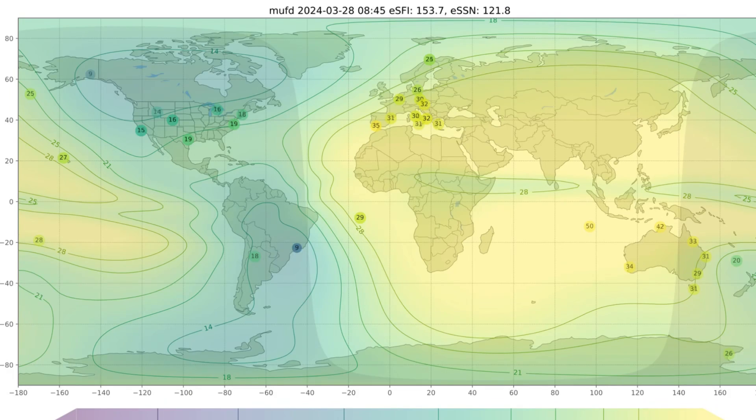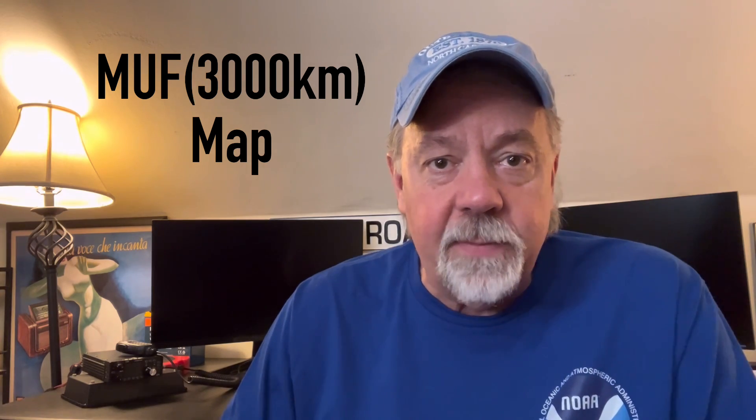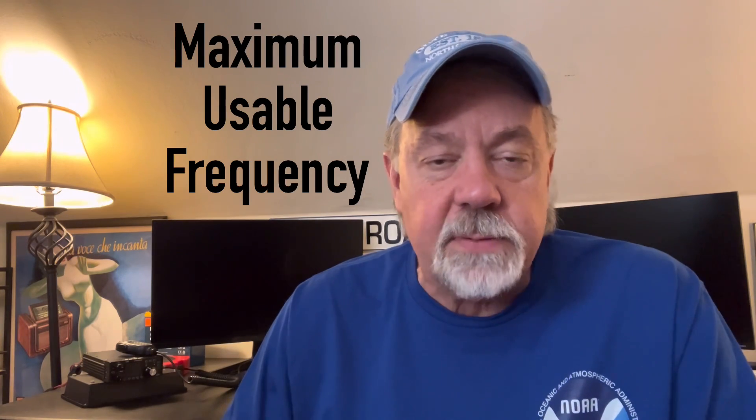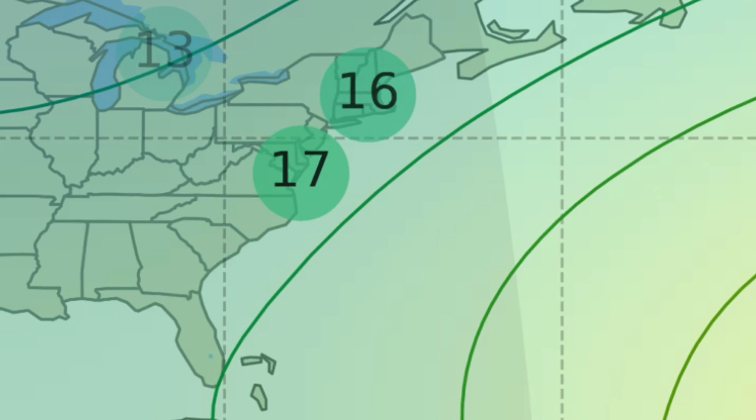Check the maximum usable frequency. If the MUF is above, say, 15, that means the 20 meter band is open and could have been open all night long — and that happens a lot this time of year. I'll get the map — I'll give you a link to the maximum usable frequency map online. I'll also put a link to a video I did on MUF. When you check that and you see 20 is open, cut the radio on like I do.